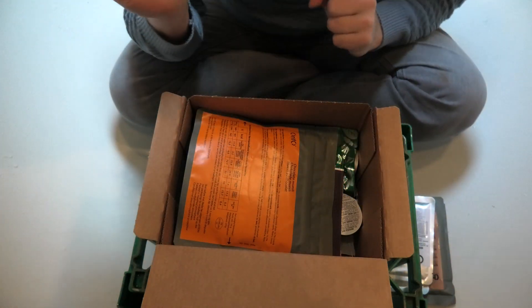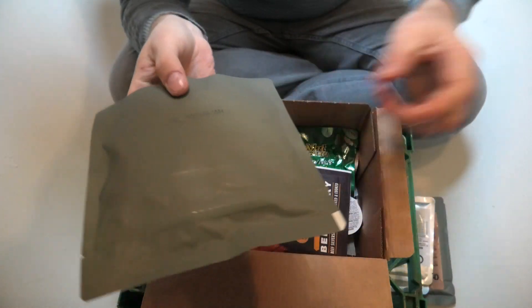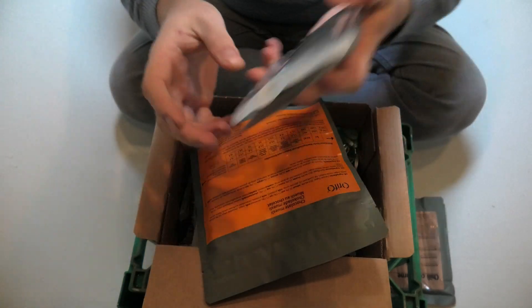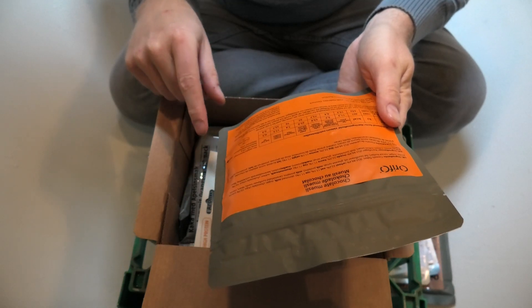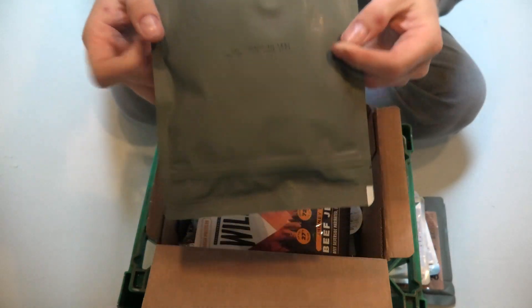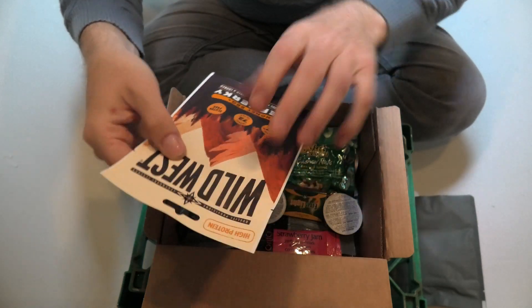Then we have breakfast — this is a chocolate muesli. This one is good for March 2023, same with the other one. I think it has dry milk in it so you just add 100 milliliters of water and you have a nice milky muesli. And this one is good for August 2025 — a good long shelf life. Then we have Wild West beef jerky — good stuff, expiring April 2024, kind of a snack.